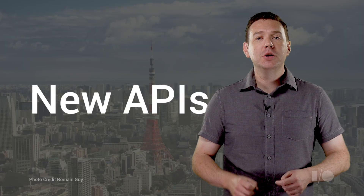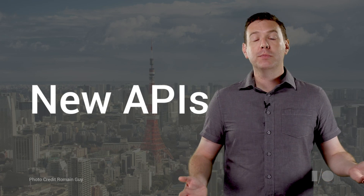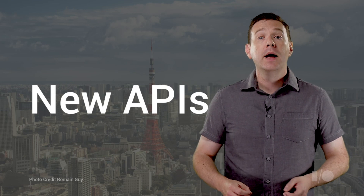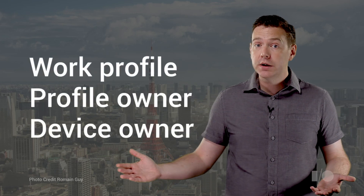For this release, we've added new APIs to accompany the unified user experience, support Android work profiles, and more. A set of capabilities for policy and app management will be common across all Android work devices.